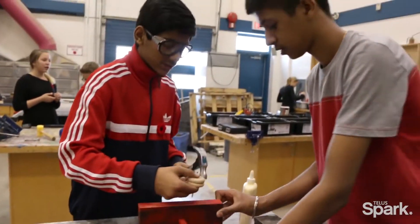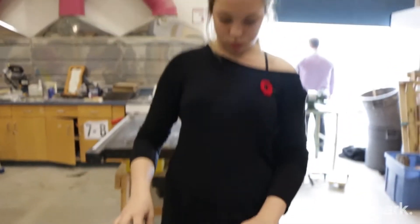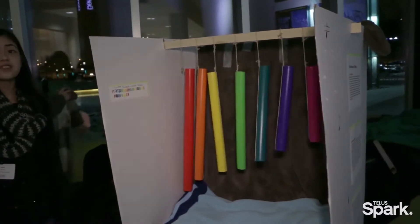Through group collaboration you'll begin constructing a science exhibit. It's not going to work the first time, and if it does, you've probably done something wrong. Through testing and redesigning your physical idea, you'll be well on your way to succeeding in this design-focused challenge.